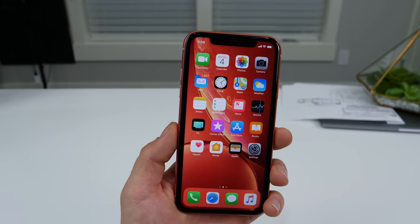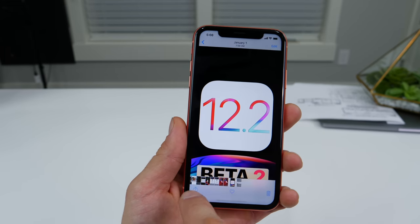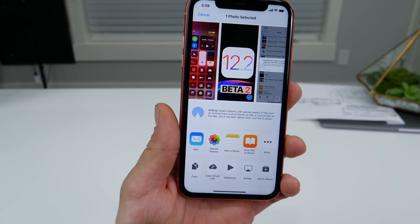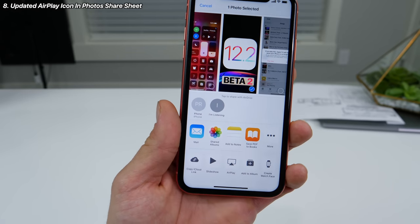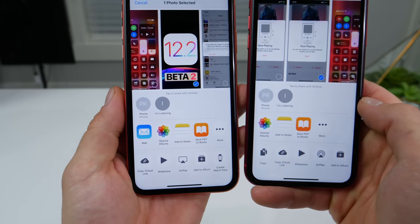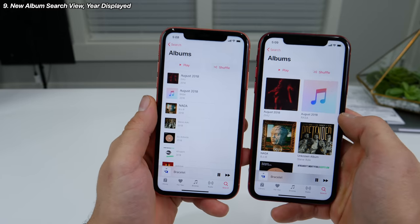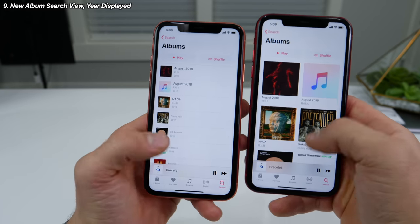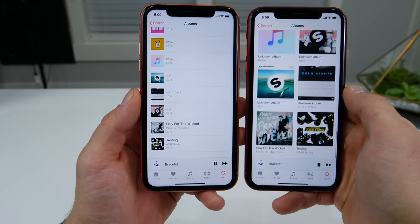So that's iOS 12.2 Beta 2. There are a number of features from the first beta that I forgot to cover, which I'll do now. When you're sharing a photo, the AirPlay icon now reflects the new TV-looking AirPlay icon instead of the old one. And when placing a search in the music application, if you go into the album view for the results, the album view is different and will actually display the entire album name for applicable songs.